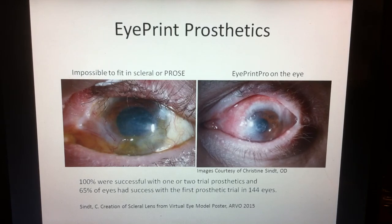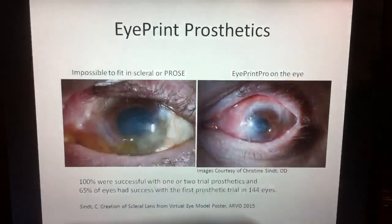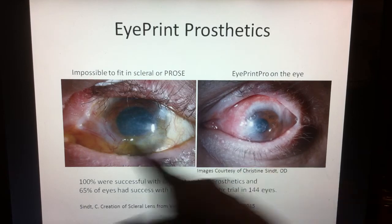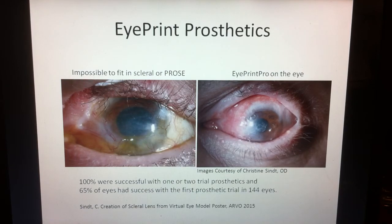Then we're on to the Eye Print. What was once impossible is now possible. With standard scleral lenses, it's just not possible to account for all the irregularity. But here we have a highly irregular eye fit with a scleral lens using Eye Print. In a recent study, 100 percent of patients were successful with one or two trials, and 65 percent were successful with just the first prosthetic fit. I have no financial ties with them other than being a fitter.